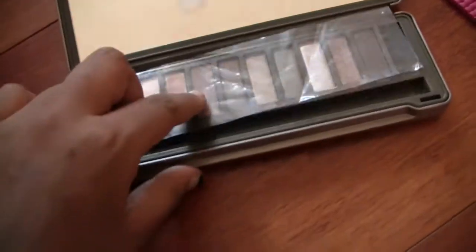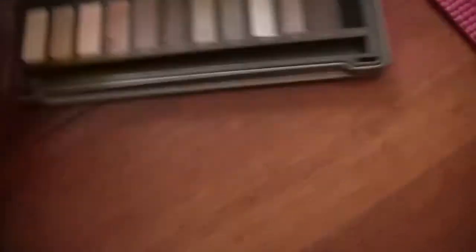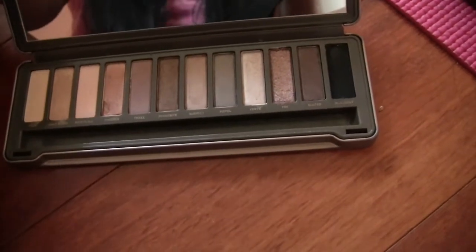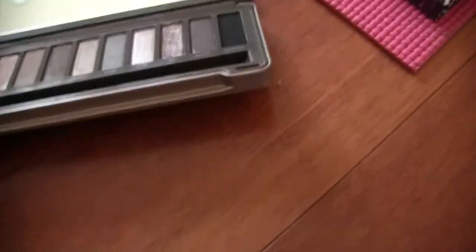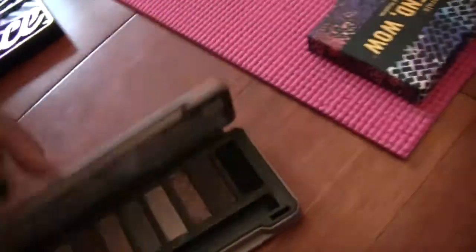Look how many palettes I'm keeping — this is not good. The Naked 2: I still have the plastic on it. I have used some of these shades but one broke, so if I sold it I'd have to knock five or ten dollars off. I'm going to keep this for the time being and try to use it more.